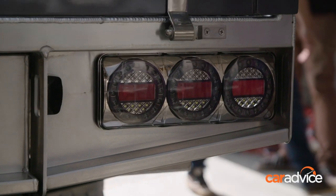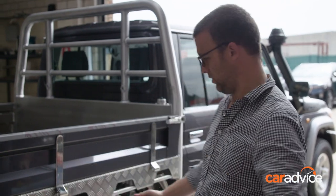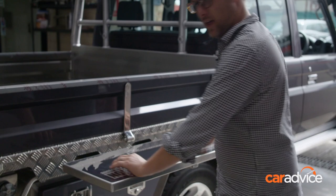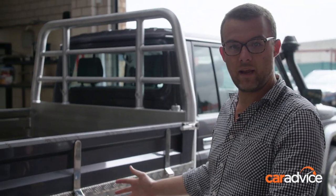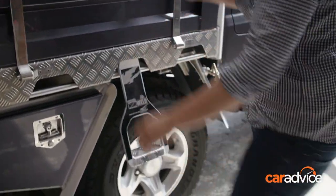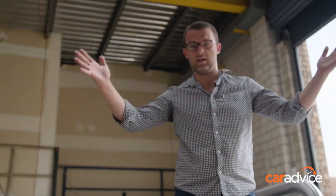One thing that caught my eye as being pretty cool was this table. Pretty simple design, but watch this — in it goes. Look at that. Strong enough to stand on, I reckon. That's perfect for camping or making a cup of tea on the side of the road. Handy little side step too — easy.